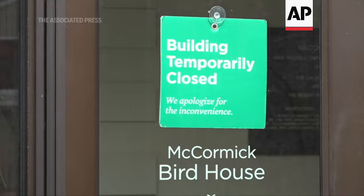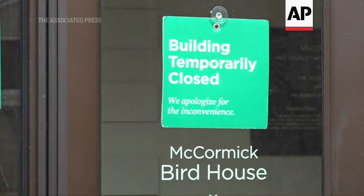We know that it peaks during migration season, as birds are moving from their wintering grounds to their summer grounds. There are peaks at that time, and we're hoping that it will subside as those migratory species make their way to their summer grounds.